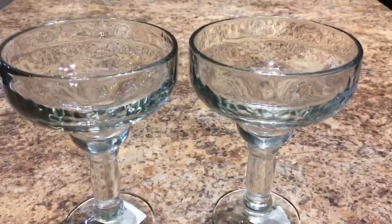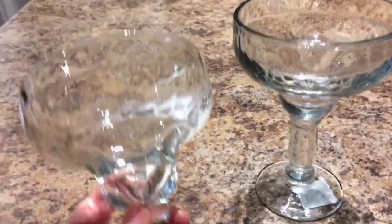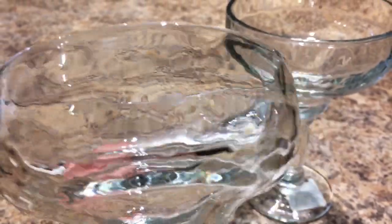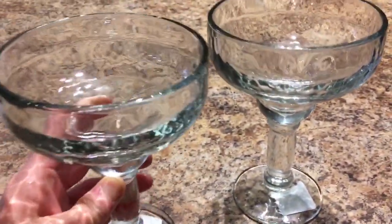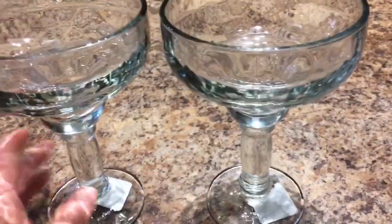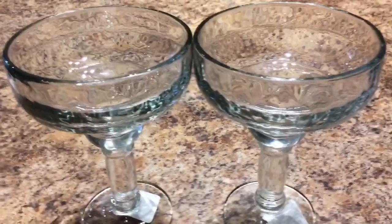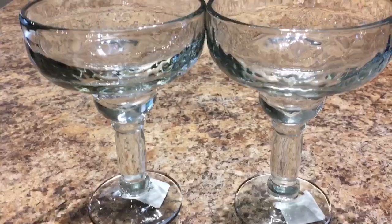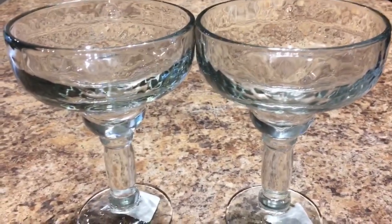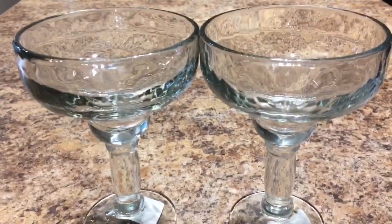I really like to make cute, fun drinks, and I spotted these margarita glasses. They have a little bevel around them and they are heavy. I looked for margarita glasses a few years ago and couldn't find them, so when I saw these I picked up two. I would love to have more, but I don't have a lot of cabinet space, so I just got two for now.